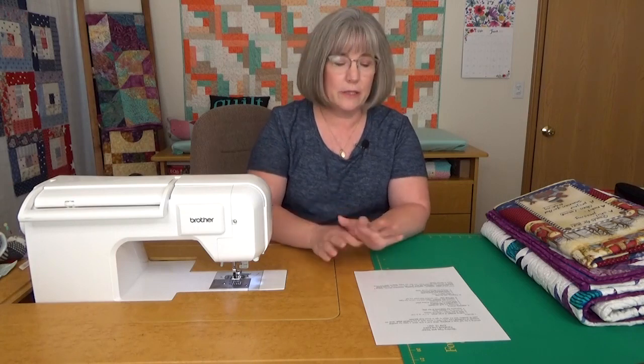Good morning National Quilter Circle. It's time for Take a Break Tuesday. We're going to step back from all those projects we're working on and have a little time to sit back and look at a topic. We're going to be talking about binding today. If you'd like to download the outline of what we're doing today, it will be in the comment section.